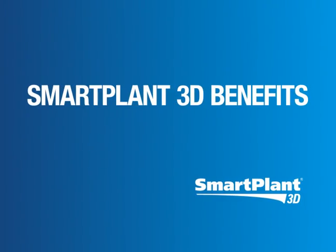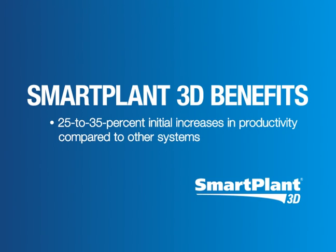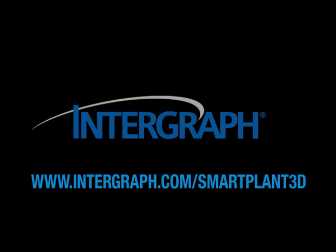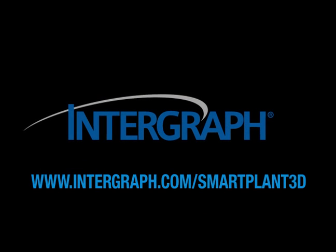Customers using Smart Plant 3D typically realize 25 to 35 percent initial increases in productivity compared to other systems, higher quality deliverables, and shorter schedules. To learn more about the Intergraph solution you have seen today, please visit the address below.